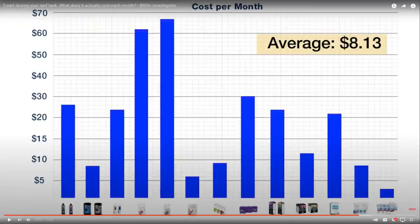You can see a range from about $30 a month all the way down to $3. When looking at this, you have to omit the two extremely large bars — those are calcium formates, not necessarily two-part, and were in liquid form, making them more expensive. Everything else is some sort of two-part or four-part solution.